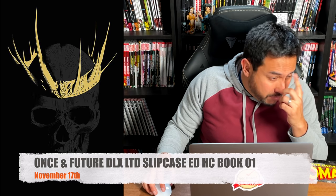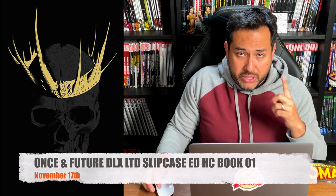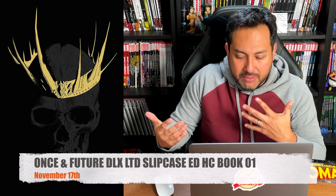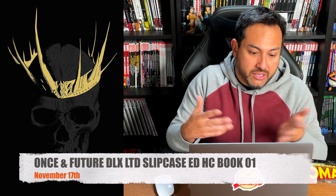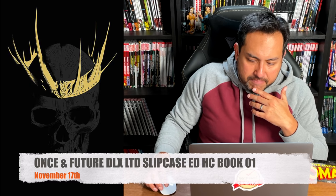Once & Future Book One — Deluxe Edition. Both the deluxe edition and the slipcase are coming out the same day, collecting Once & Future #1–18 by Kieron Gillen and Dan Mora. Similar to the Power Rangers slipcase nightmare, make sure you have yours pre-ordered and locked in. There's a $20 price difference between the deluxe edition and the slipcase.